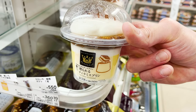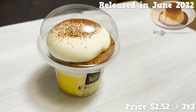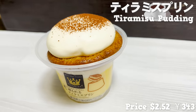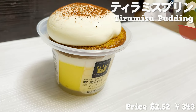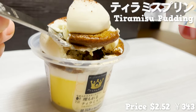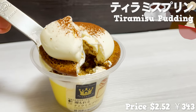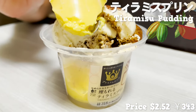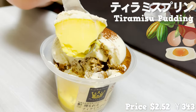Next, I'd like to introduce this dessert. This is a pudding that was just released in June 2022. It's a pudding topped with coffee syrup-soaked sponge dough and mascarpone cream. It smells good, like coffee. The mascarpone cream is soft and smooth. The bittersweet coffee flavor goes great with the sponge dough. It tastes like tiramisu with cocoa powder on top. The pudding has a strong egg taste, and eating it with mascarpone cream will make you feel sweet and happy.